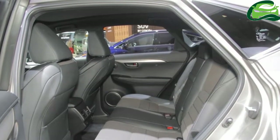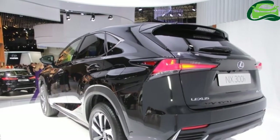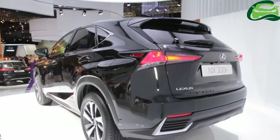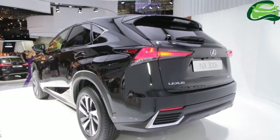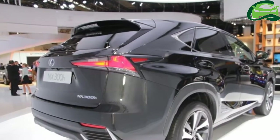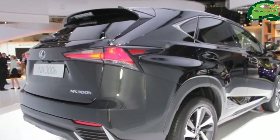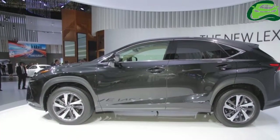Its powertrain consists of a 2.5-liter petrol engine and an electric motor at the front. The petrol engine produces 152PS and 206Nm of torque. The electric motor generates 143PS and 270Nm of torque. This configuration is for the front-wheel-drive model. The all-wheel-drive model has an additional electric motor at the rear, which develops 68PS and 139Nm of torque.